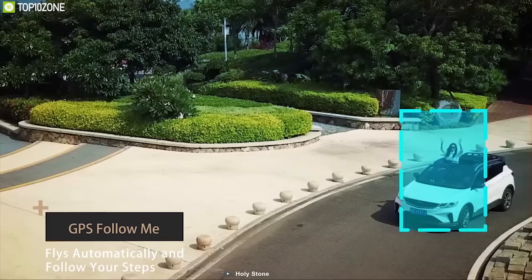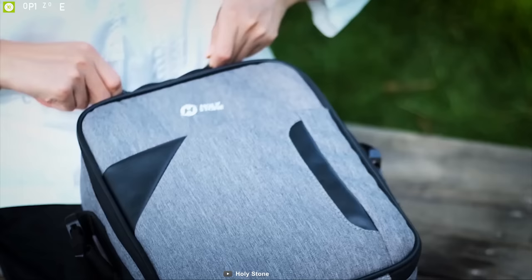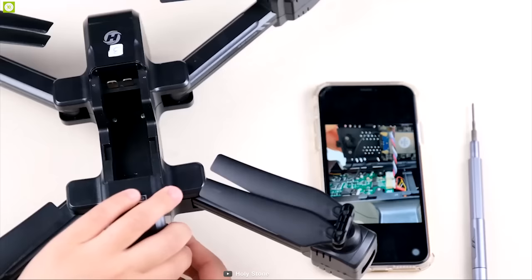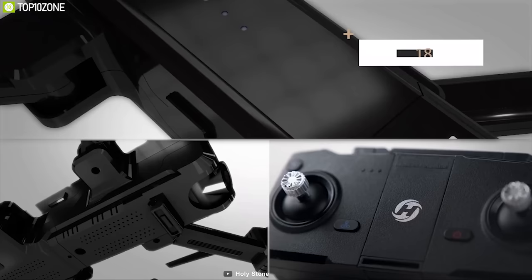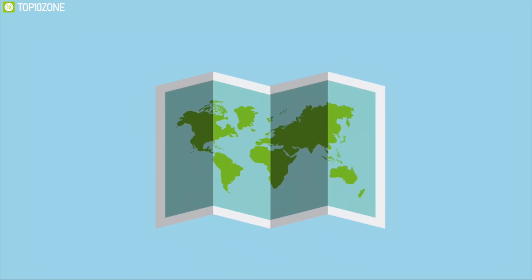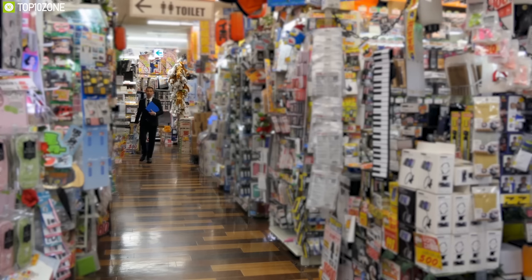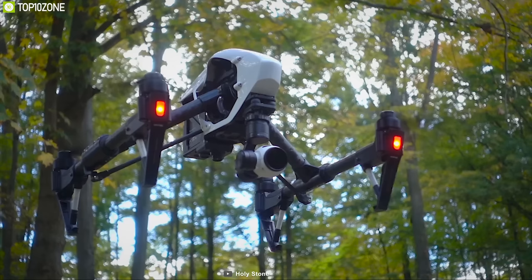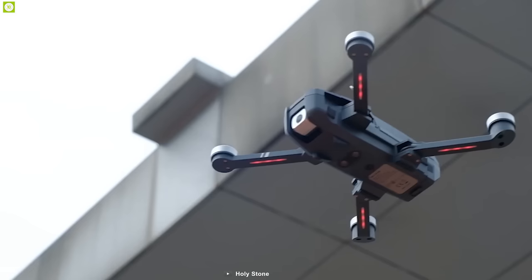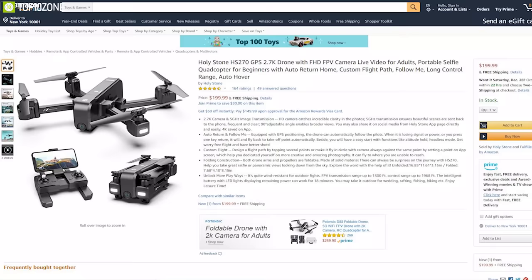It also offers a follow-me feature that allows the drone to follow you automatically. Thanks to its foldable design and lightweight body, you can easily carry it with you on any outdoor trip. Equipped with an 880 mAh lithium polymer battery, this drone has a total runtime of 18 minutes on a single charge. The drone also features GPS auto-return when losing power or signal. If you are on the market for a compact and powerful DJI drone alternative, then the HolyStone HS270 is the right choice for you.